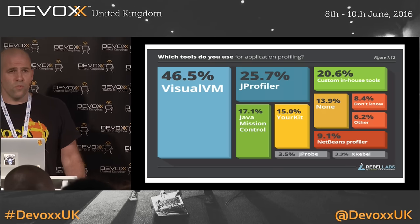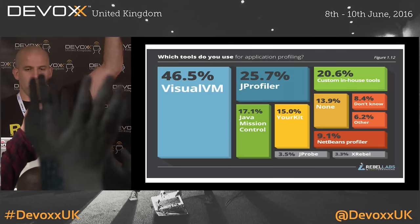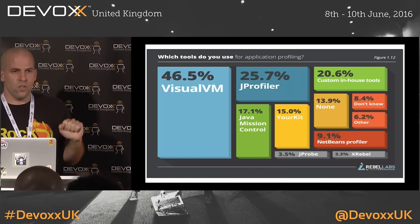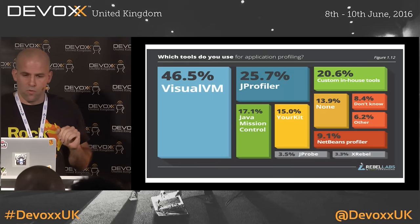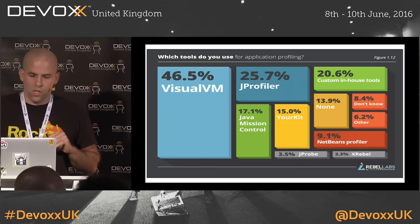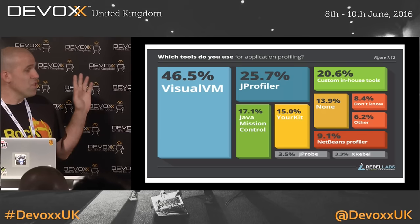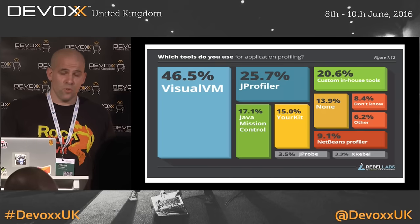Which of you use JVisualVM or have used it in the past? Anybody here who uses Java Mission Control? All of you who used JVisualVM should definitely try Java Mission Control if you're running on a post-Java 7 JVM — it's a great profiler. This is a Rebel Labs survey, and we will be talking about exactly none of these profilers. When I say extreme profiling, we're going to talk about the 1% that doesn't use any of these tools and encourage you to join them.